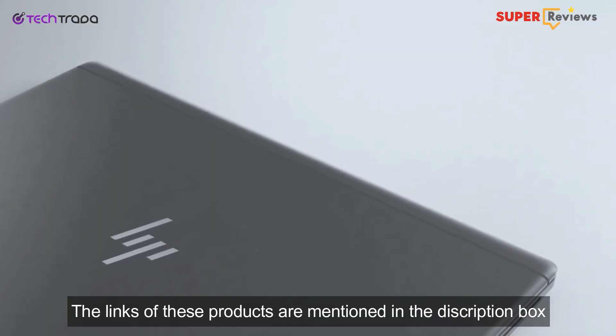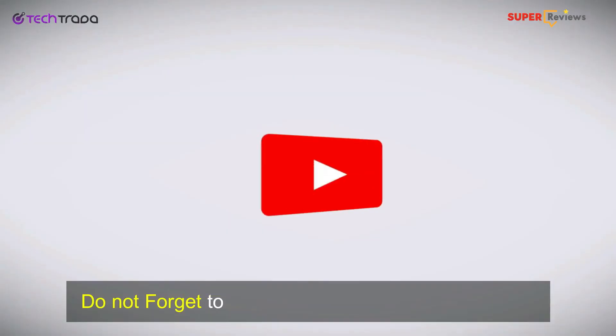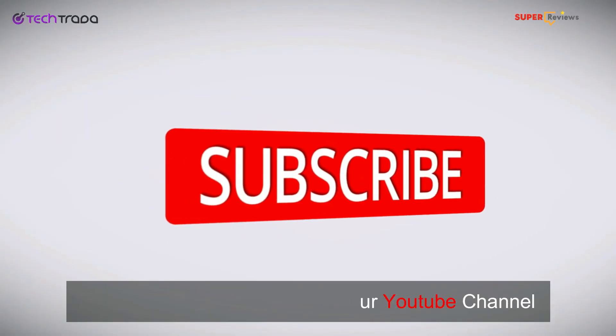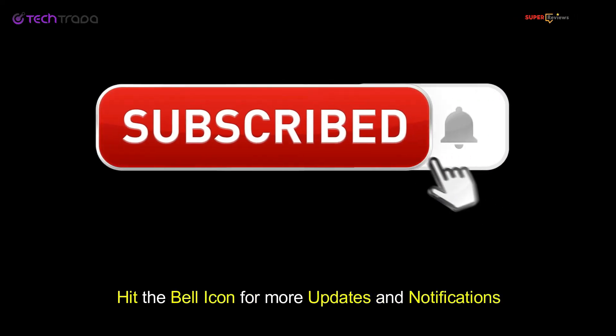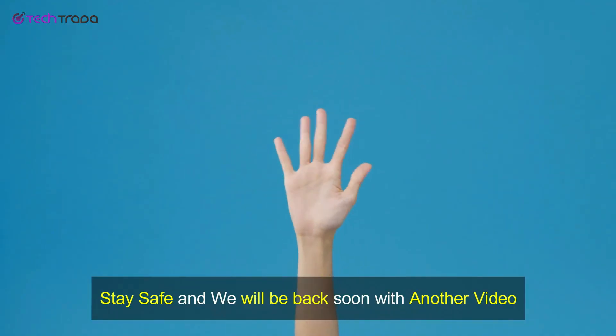Well, that was all for today. Hope you liked the video — let us know your opinion in the comment section below. The links to these products are mentioned in the description box. Please make sure to subscribe to our YouTube channel and hit the bell icon for more updates and notifications. Stay safe and we will be back soon with another video.